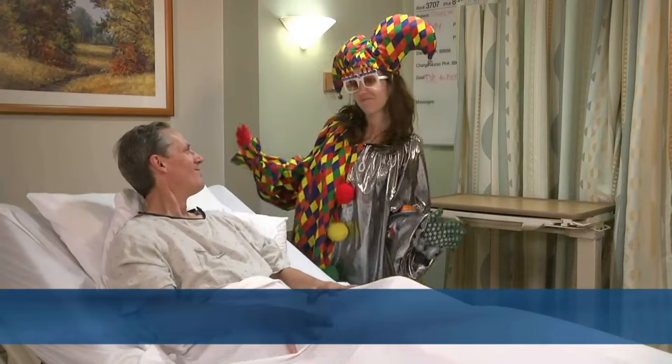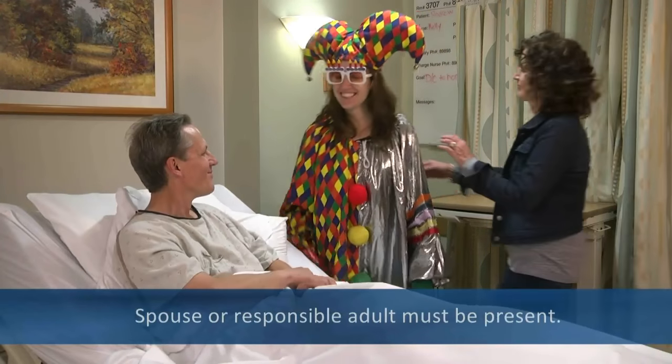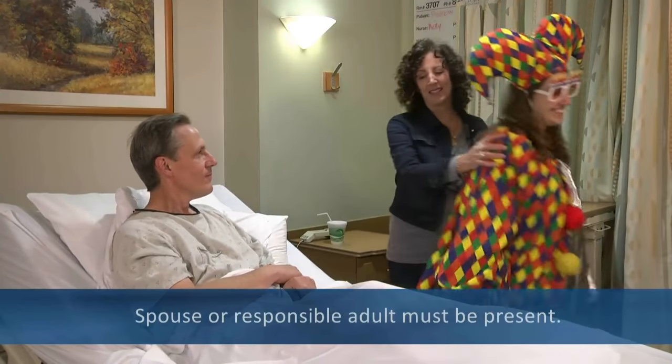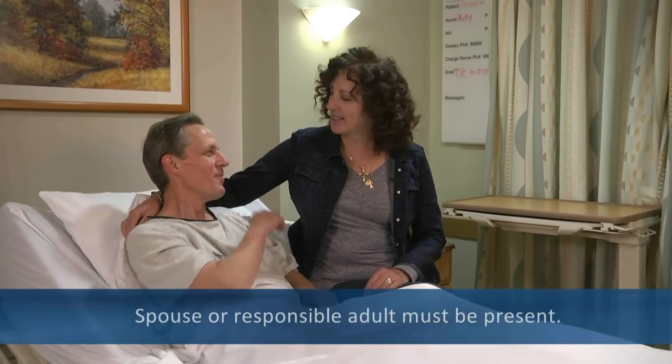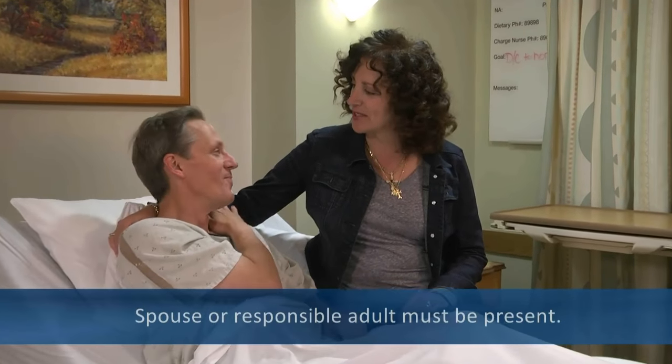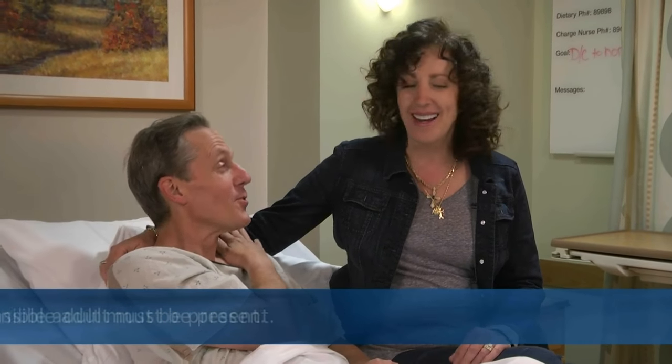You must have one responsible adult at the hospital. It can be a family member or someone you trust to act as your legal representative. This person needs to be there while you are having the procedure in the event the doctor should have any questions. The doctor will also review the results with them.